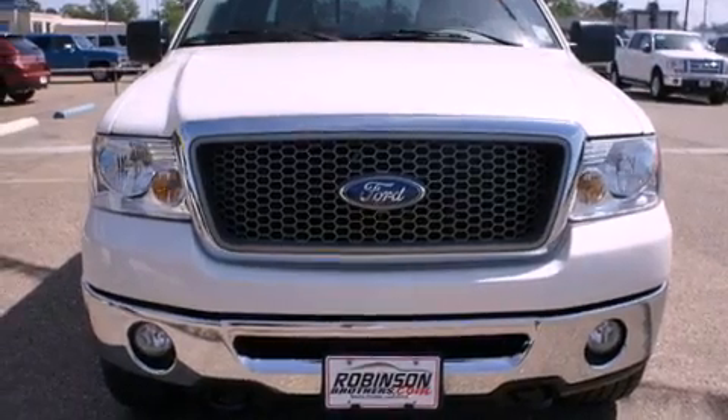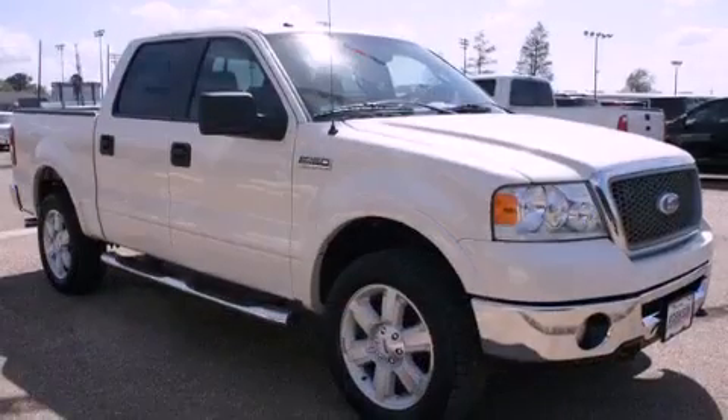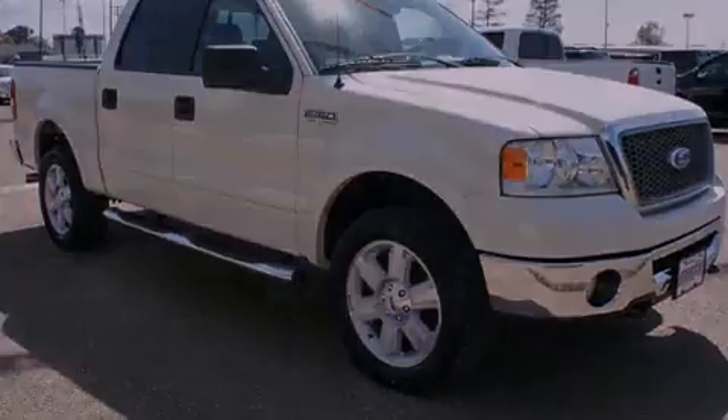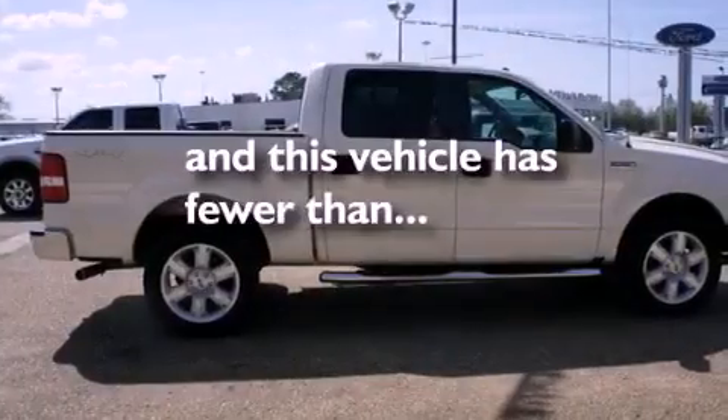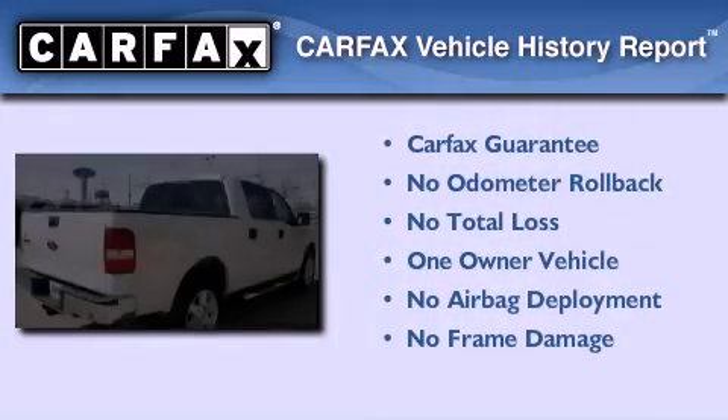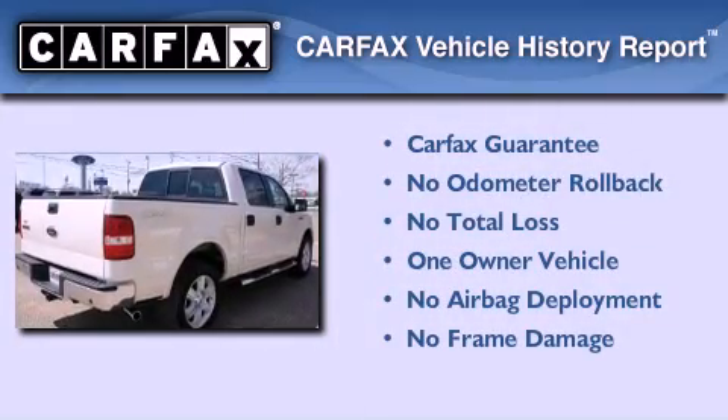All of the following features are included: cruise control, an engine immobilizer theft deterrent system, a passenger side airbag. This vehicle has fewer than 55,000 miles on the odometer. This Ford has had only one owner, and it qualifies for the Carfax buyback guarantee.